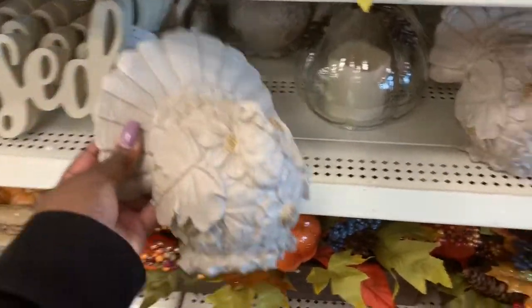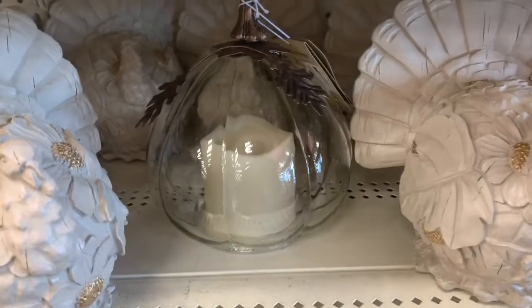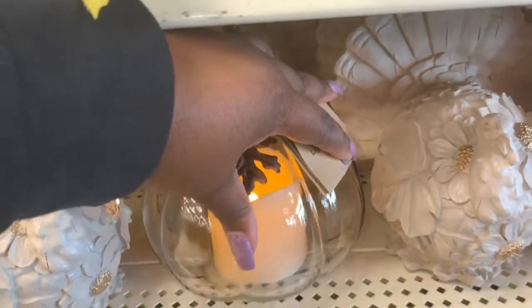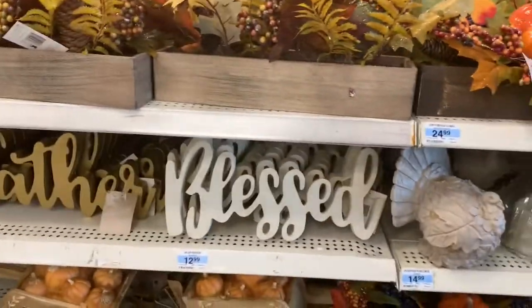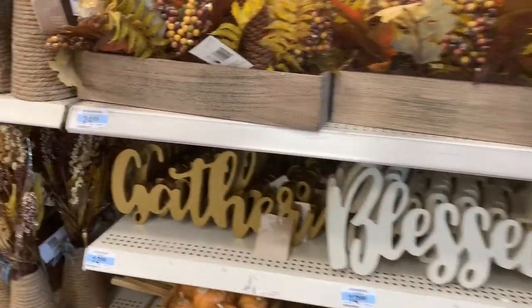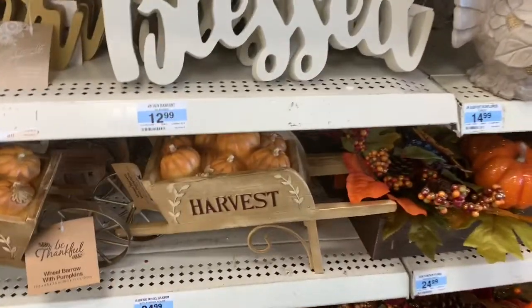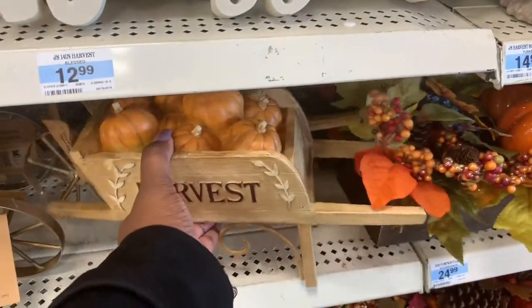That's really pretty, how they have that. And then they have the candle in there. Let's see if we can turn it on — yes, we can. And then there's signs here. They say blessed and gather at $12.99. Oh, look at this wheelbarrow. This is cute. It says harvest. How much is it? $24.99.